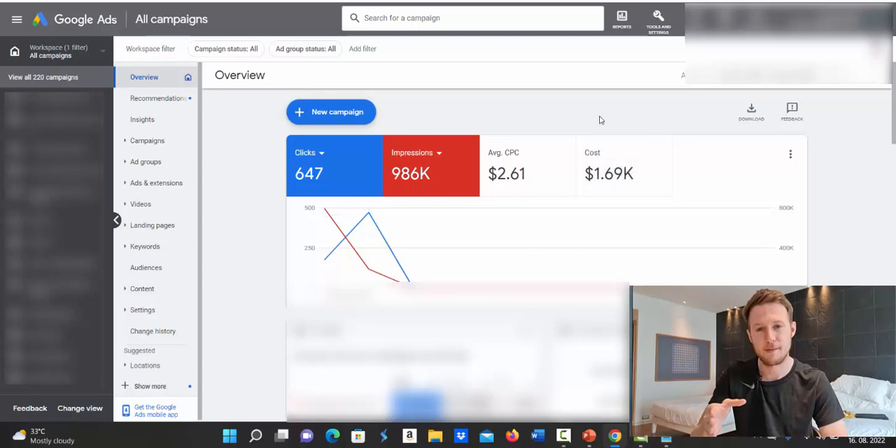This is a huge return — I spent only $1,690 and made $14,000. Not every campaign is like this, but this is a really highly profitable campaign. All my campaigns are basically making money, even if it's 100 to 200% return — that's still good income.